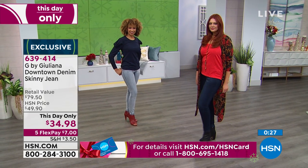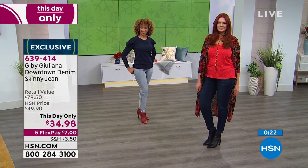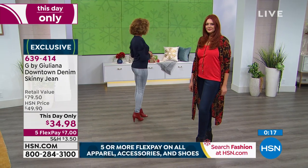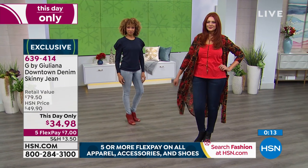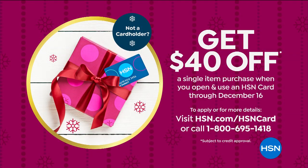By the way, if you have an HSN charge card, you get an extra flex, so $5.83 brings these home. And if you don't have an HSN charge card and you sign up today, you can basically get these home for free and just pay your $3.50 shipping — because if you sign up today for the HSN credit card, you're going to get $40 off with your new card upon approval. That's just through December 16th. It's usually $20 off or $30 off — $40 is like this time of year only or birthday month. So definitely go ahead and ask for that HSN credit card.